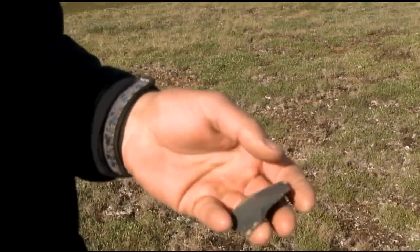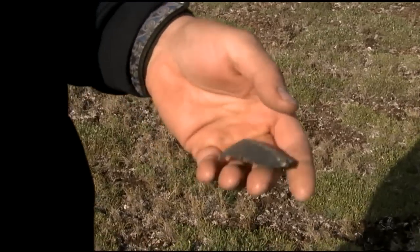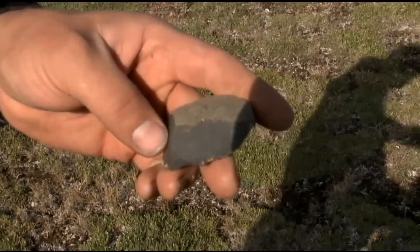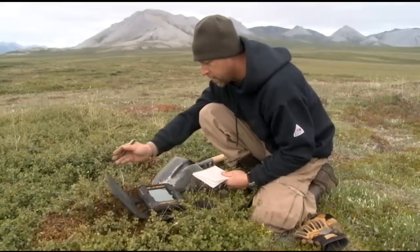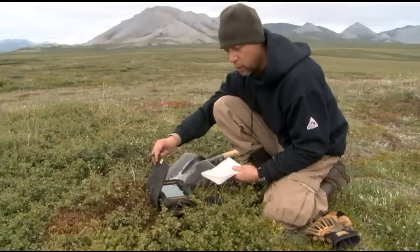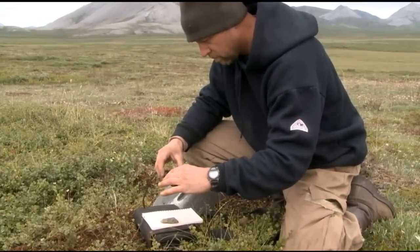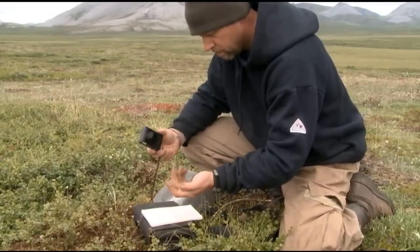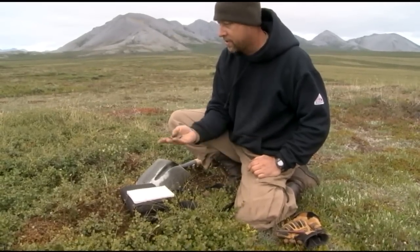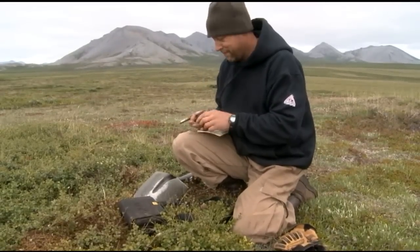If you get a big flake like that and roll it over, you can see that this is sort of a primary or early-stage flake in the process of reducing a stream-worn cobble or pebble into a tool. I record everything in this — it's a GPS and computer. I run GIS software in it, so I load it before I come out. I'll have a picture of this point, a couple of notes saying I found that at 18 centimeters below the surface. That'll get bagged, and this little site will have its own little museum collection. It'll be these two artifacts.